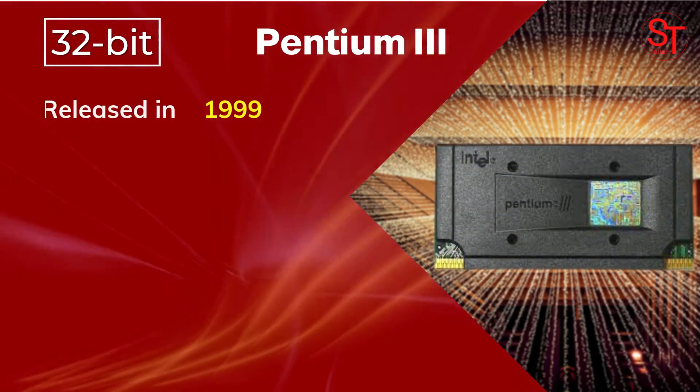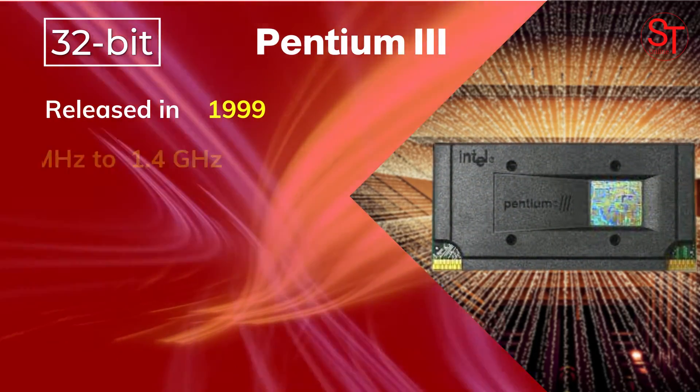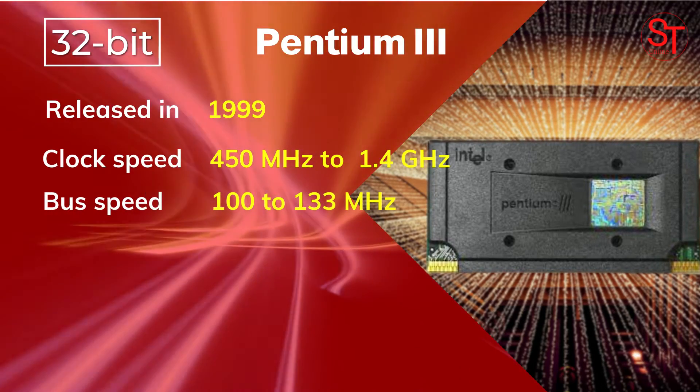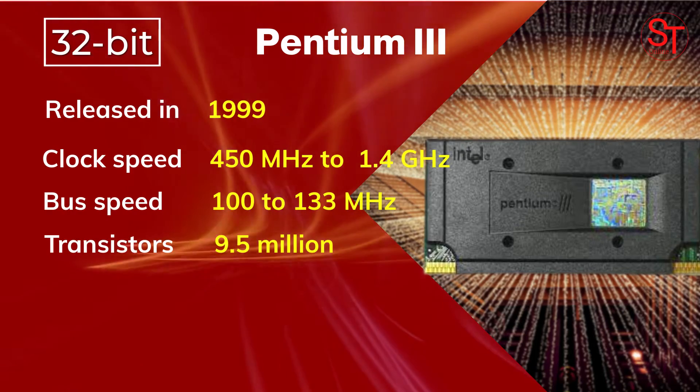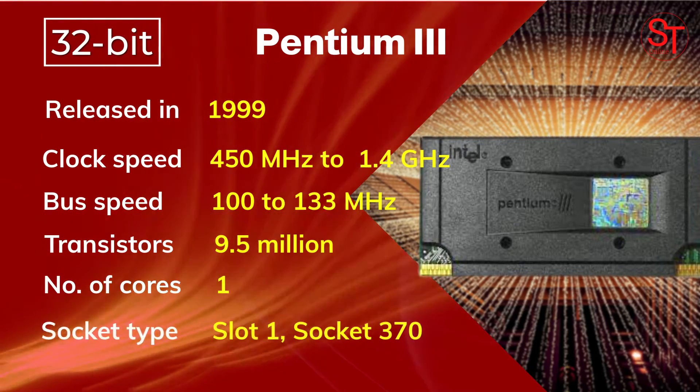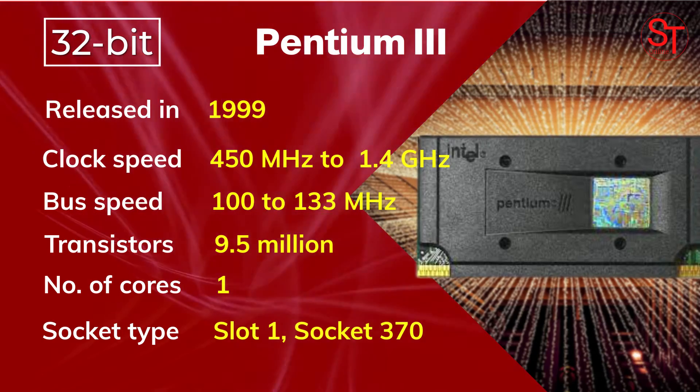Pentium 3 was released in 1999, with a clock speed of 450 MHz to 1.4 GHz, integrated with 9.5 million transistors, had one core, and used Slot 1 and Socket 370.